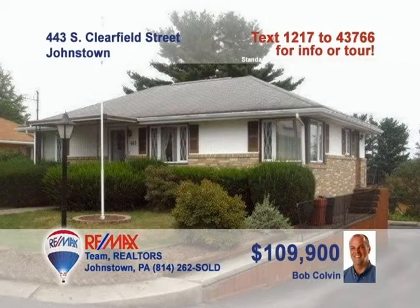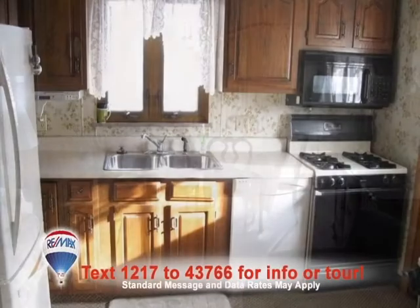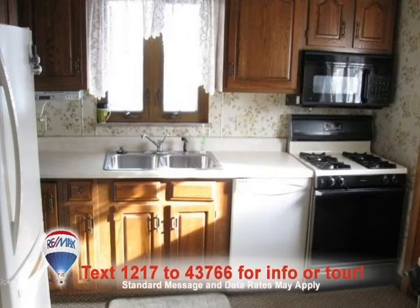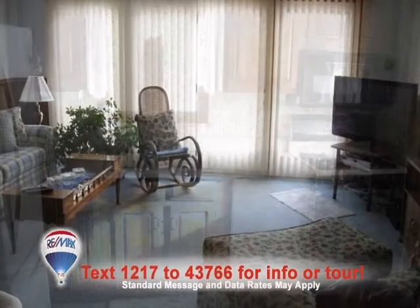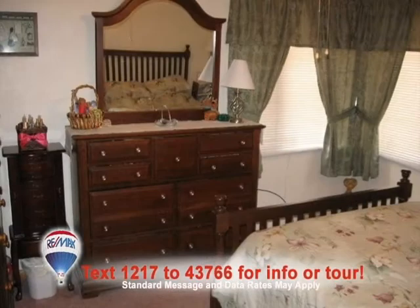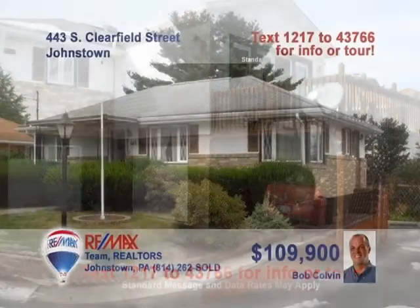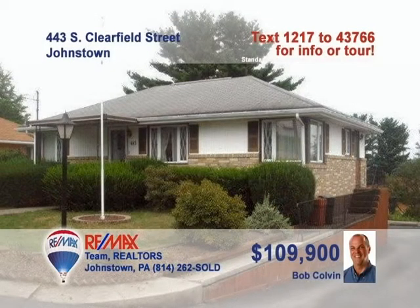Time to meet a Bob Colvin team buyer agent and see this spacious ranch in the Westmont Hilltop School District. The wide-open living and dining room area features a tile entry and oak accent wall. The family's chef will love the oak cabinets and laminate kitchen counters. Spend time with friends in the warm, well-lit family room. Three cozy bedrooms with carpets and closets. Make the call today and put the power of Listing Leader Bob Colvin to work for you.